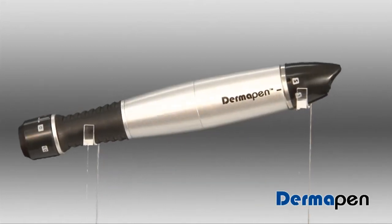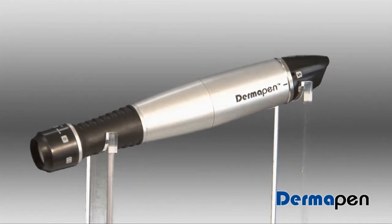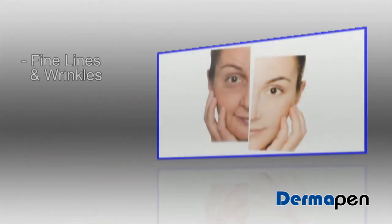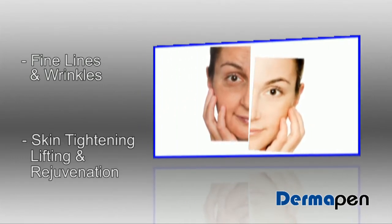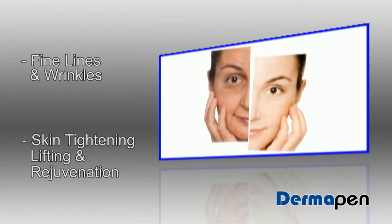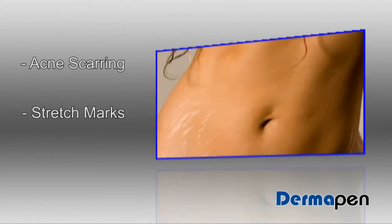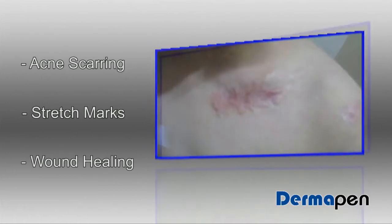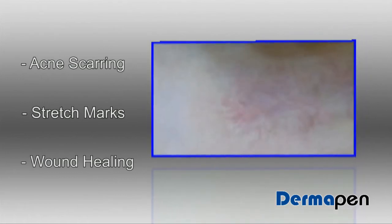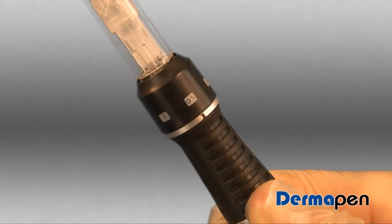Dermapen — the world's most advanced automated skin needling device for the improvement of fine lines and wrinkles, the promotion of skin tightening, lifting and rejuvenation, and to address a variety of skin conditions such as acne scarring, stretch marks, and the stimulation of wound healing. Unlike dermal needle rollers which have a fixed needle length on each roller, the Dermapen